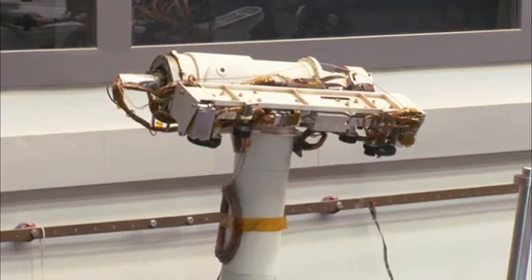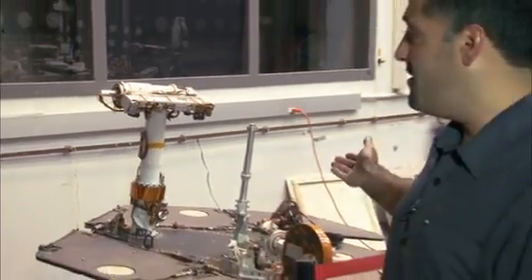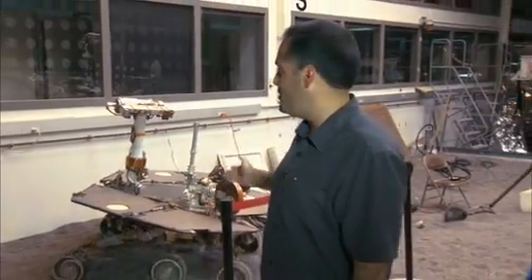Hi, I'm Ashwin Vasavada, the Deputy Project Scientist for the Mars Science Laboratory Mission and its Curiosity rover. A lot of people wonder why Curiosity doesn't have solar panels like the Mars Exploration Rovers, Spirit and Opportunity.